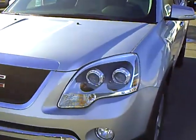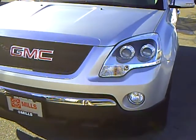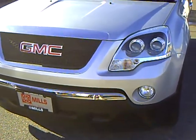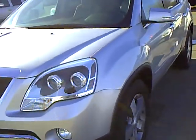Hello, this is Lon Holleen at Mills Auto Center, Wilmer, Minnesota, with stock number 4i110074. This is a 2011 GMC Acadia with only 9,883 miles on it.